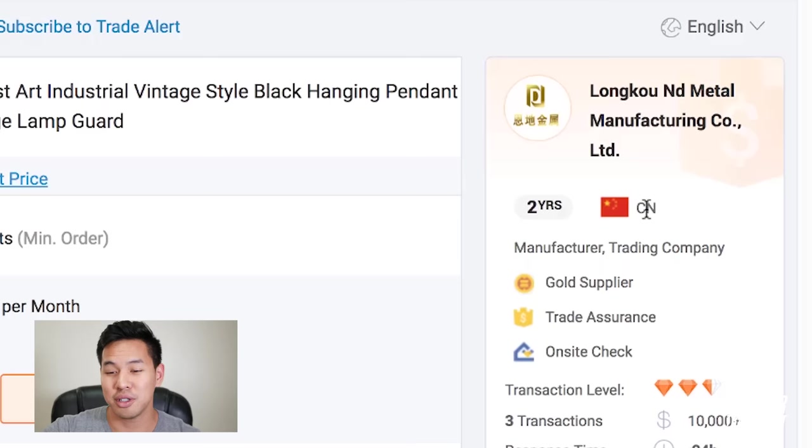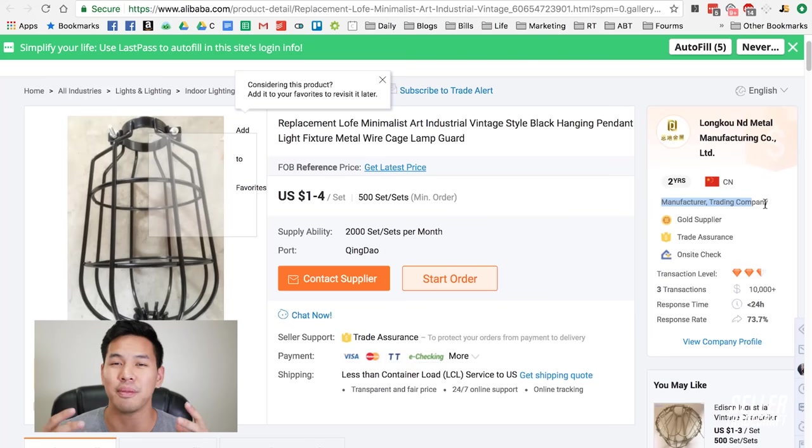The listing also tells you the location of the manufacturer and — really importantly — whether they're a manufacturer or a trading company. Not all trading companies will say they're trading companies because people feel trading companies are middlemen who take a big cut. But sometimes it's actually easier working with a trading company because they have access to many factories and can source everything through them. That's how some of my friends found their sourcing agents — a manufacturer they worked with connected them to a trading company that carried their products too.